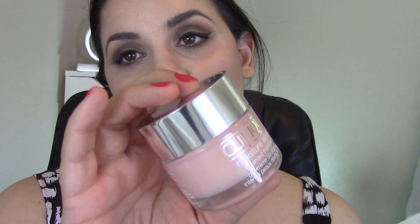For skincare, lately I've been using the Clinique Moisture Surge Extended Thirst Relief Gel Cream Moisturizer. I really like the smell — it's light and it feels really good. I've also been using the Bobbi Brown Hydrating Eye Cream. This is a pricey product, but so far I think it works really well. I'll keep using it until it's gone and then decide if it's worth the price to repurchase.